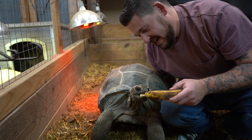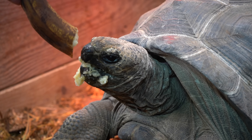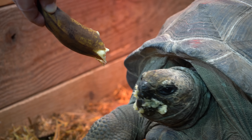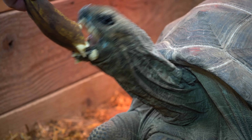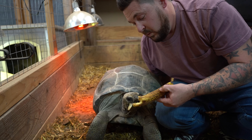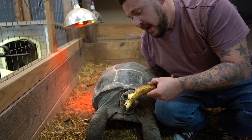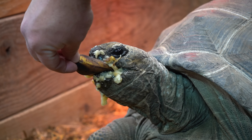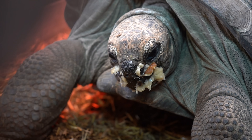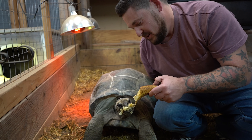Here's Mickey, our giant Aldabra tortoise, who's not so giant yet. Starting to think Mickey's a female based on some traits, but you just can't be sure with this tortoise until it's fully grown. If Mickey is a female, she'll be between 300 and 400 pounds; if a male, between 500 and 600 pounds. Just like with the iguanas, bananas are strictly an occasional treat. One of the things we like to do with big species like this is train them by luring them with their favorite treats like bananas, because at some point this tortoise is going to be way too heavy to carry.